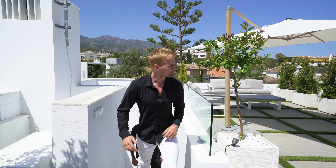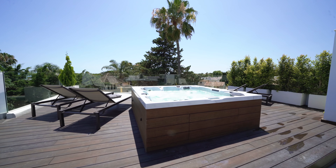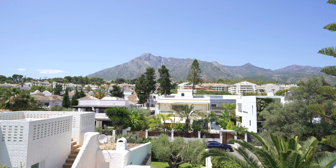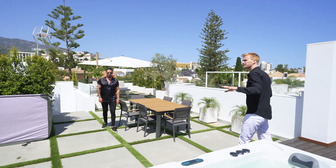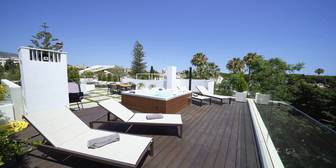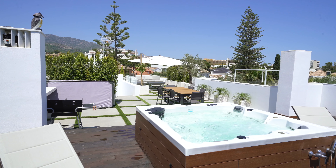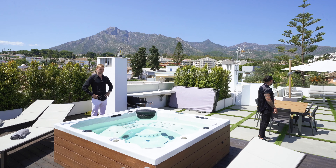Here we are on the rooftop terrace — peaceful environment, a jacuzzi, and the famous La Concha mountain right there, with complete panoramic views in an ultra-prime location. There's also an opportunity for an outdoor kitchen. It's 220 square meters of rooftop terrace — an incredible sun trap.